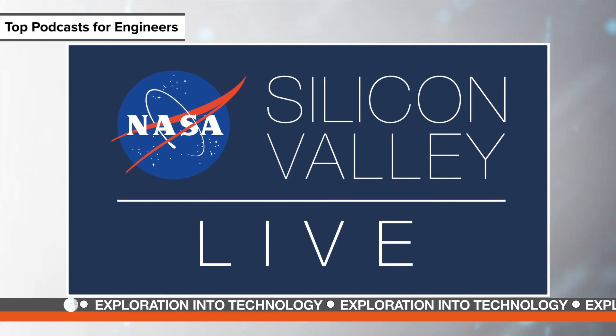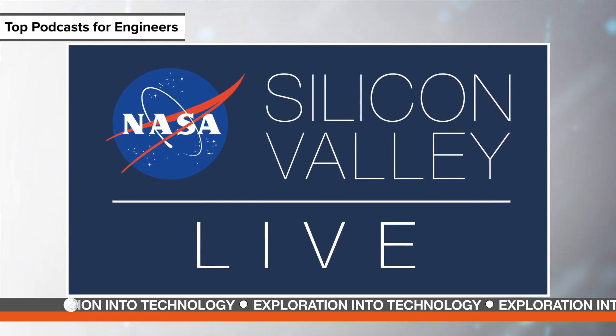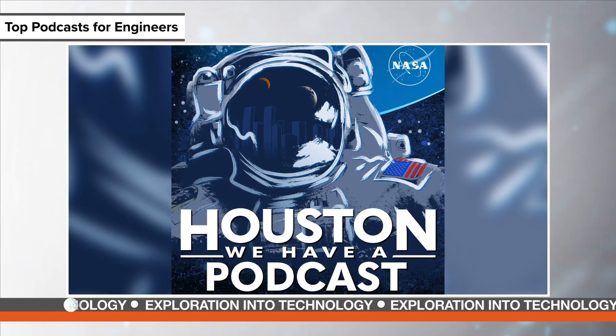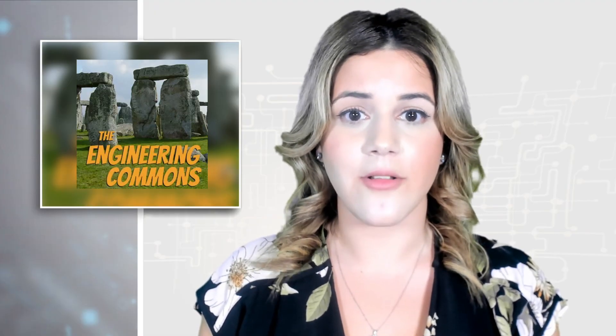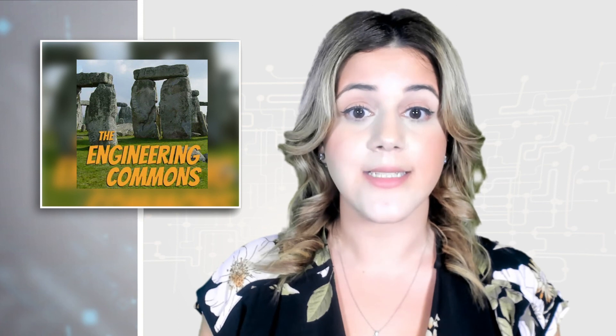For engineers interested or working in aerospace, NASA in Silicon Valley includes interviews with scientists and engineers from NASA Ames Research Center facility. Similarly, Houston We Have a Podcast is produced out of NASA Johnson. The Engineering Commons podcast is hosted by mechanical, electrical, and civil engineers, with 100 episodes to choose from discussing issues of importance to today's engineering professionals. Guest engineers frequently provide insights into their real-life experiences too.